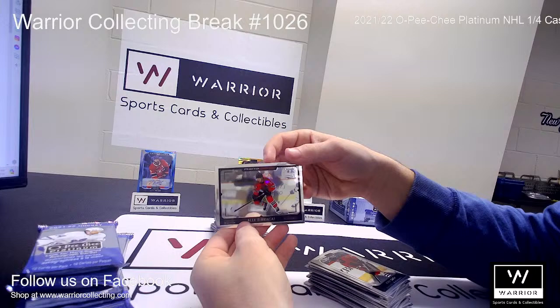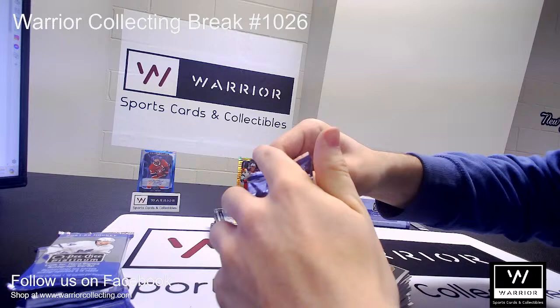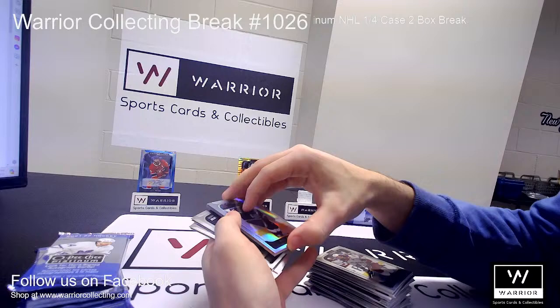And a Photo Driven of Alex DeBrincat for the Chicago Blackhawks. Let's make sure we have base back here. Base, base, base. Got a Refractor for the Kings, Anze Kopitar.